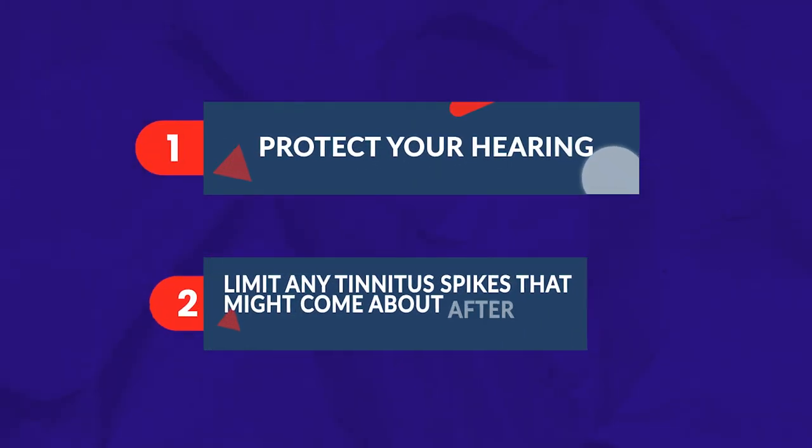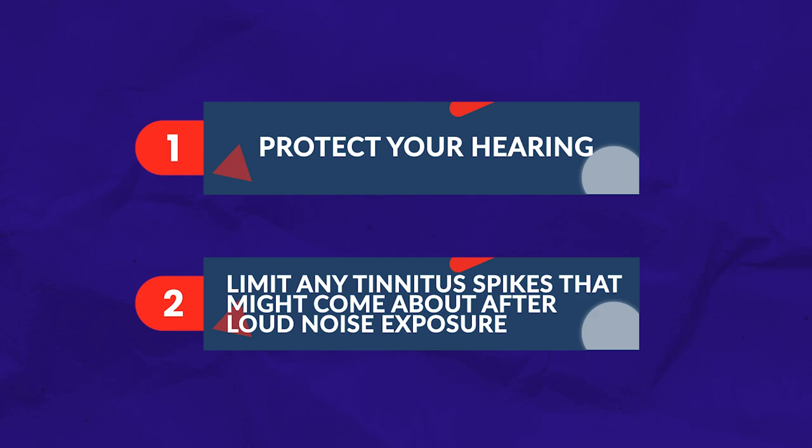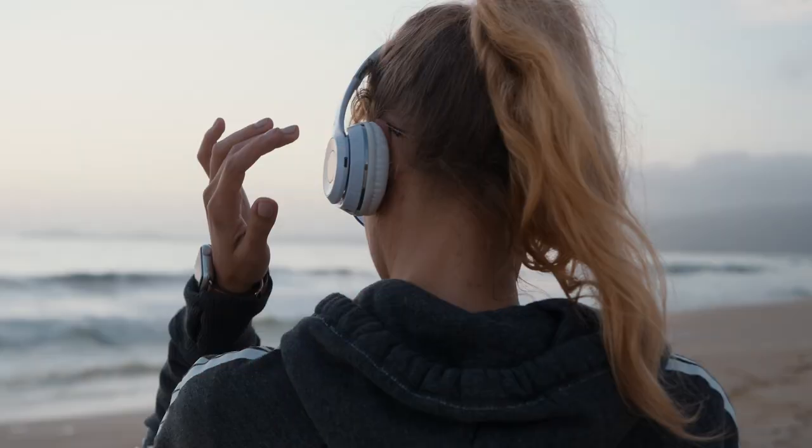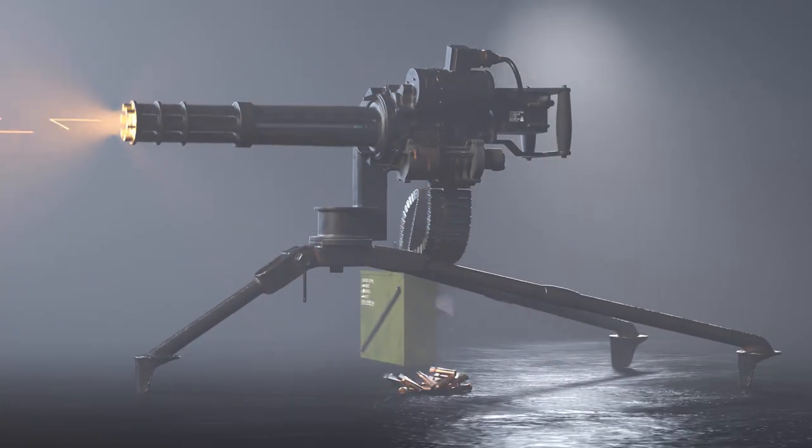If you have ringing in the ears and it bothers you, you're probably cautious around certain loud sounds. I'm here as an audiologist who cares a lot about tinnitus to tell you that there are strategies you can take to protect your hearing and limit any tinnitus spikes that might come about after loud noise exposure. Protecting your hearing is a routine habit that I want you to follow. Whether you have an interest with music, machinery, gunfire, or something else, protecting your ears around loud noises is good for your health — and let me say it's mandatory. You may be wondering which kind of earplugs, what kind of hearing protection is best.